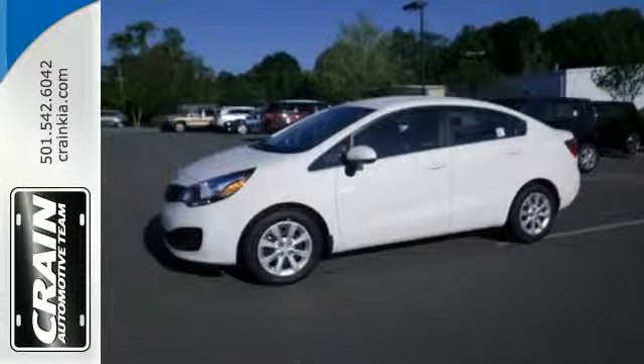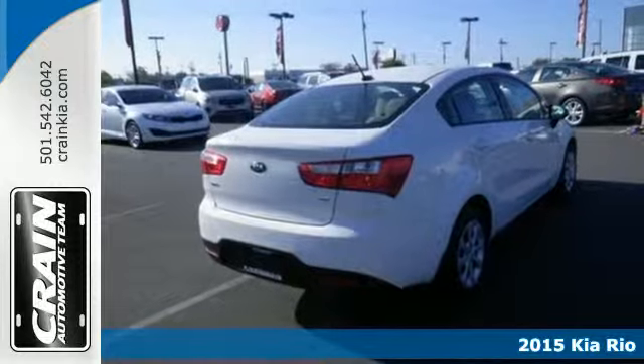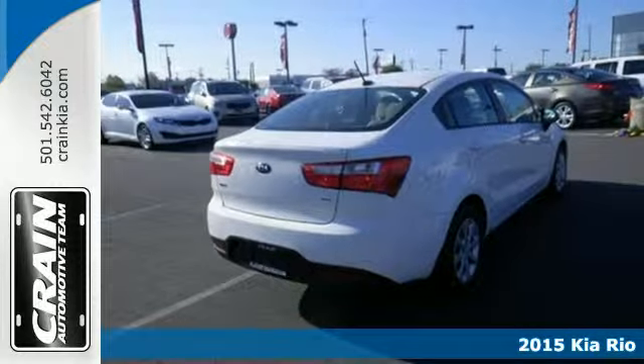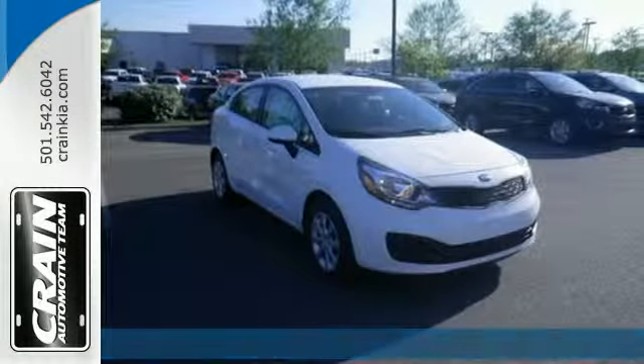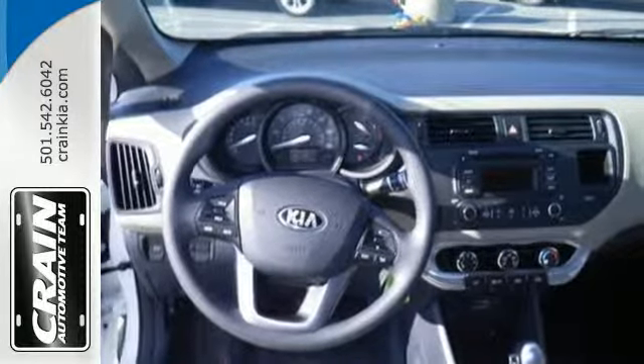It's a 2015 Kia Rio. Enjoy quality performance without compromising style. Great gas mileage from the direct injection engine is only the start. The handy multifunction steering wheel puts convenience at your fingertips.